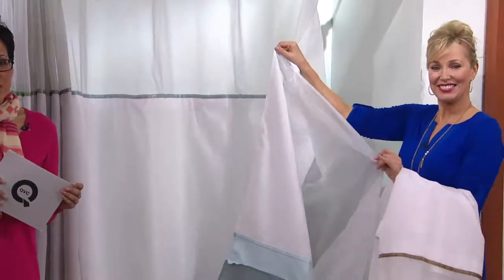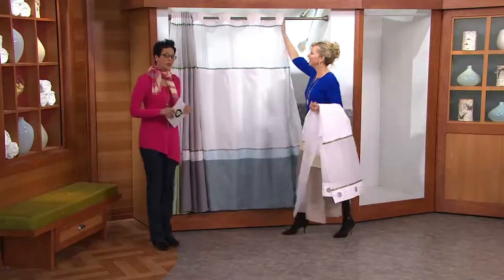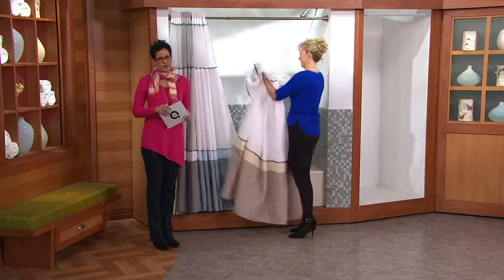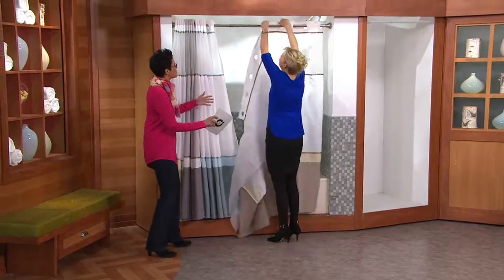It's the Windsor color block three-in-one shower curtain — it's brand new this month. It's $29.84, the only day this month, and today is the 28th. That's two easy payments of $14.92.